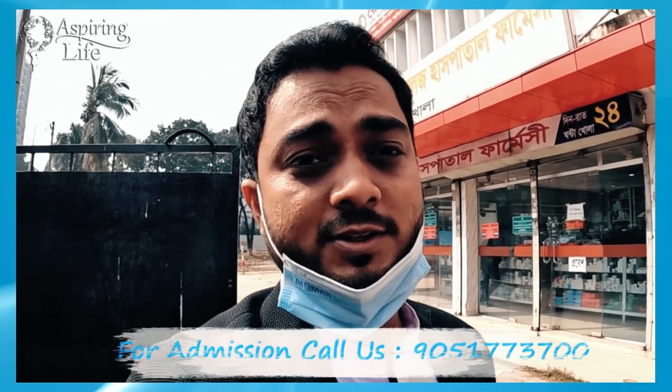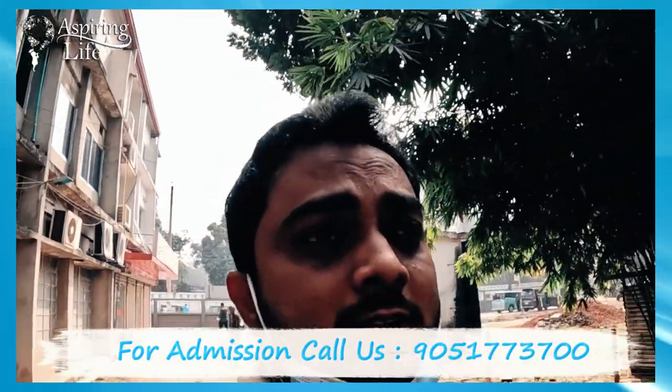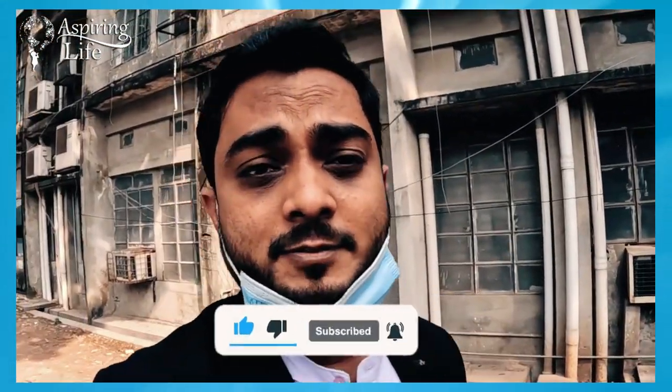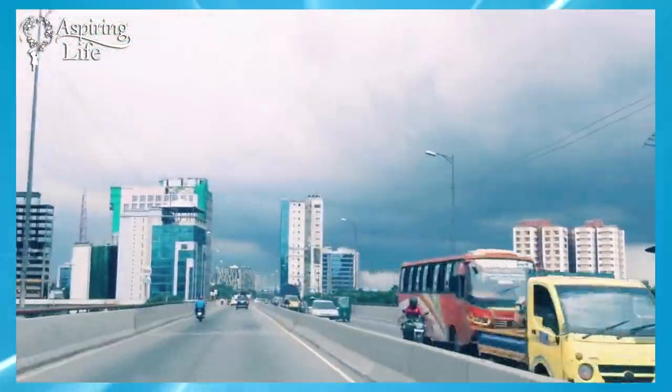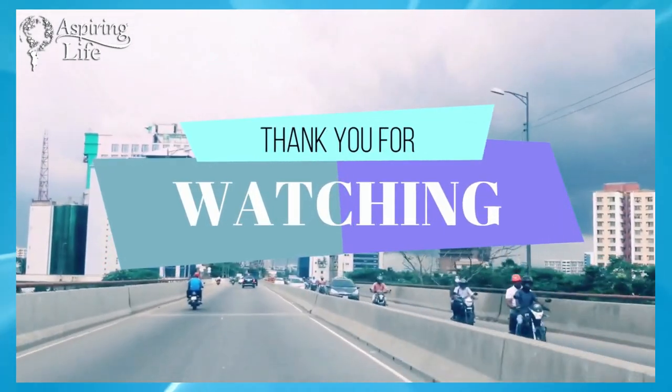Almost all the colleges in Bangladesh celebrate Saraswati Puja, and I hope I will be able to show you how it is celebrated across different medical colleges in Bangladesh. If you like this video, subscribe to our channel. If you want to see the inside of the building, give us time until COVID is normal, then we can make a video inside Holy Family Red Crescent Medical College. For more information, do reach Aspiring Life Consultants Private Limited.